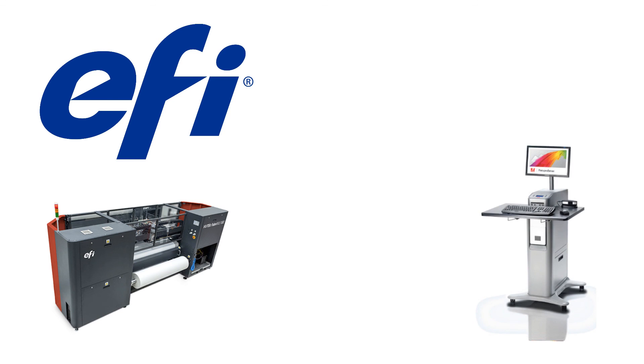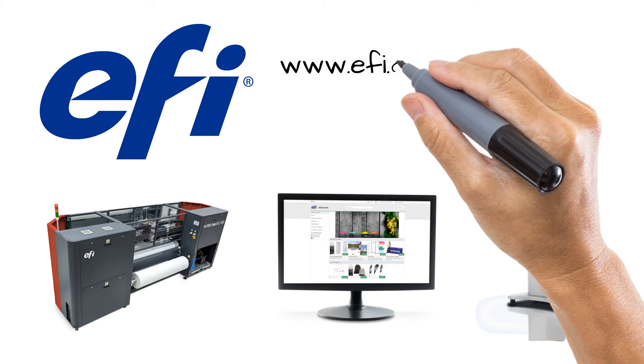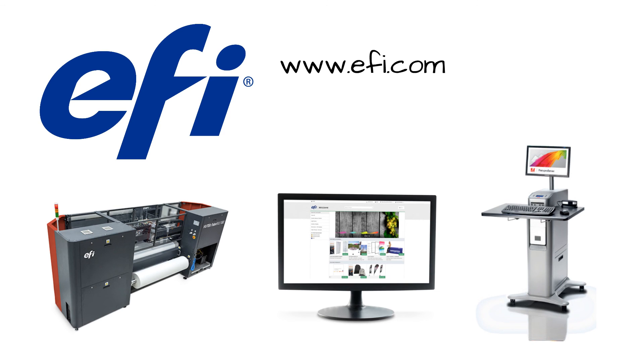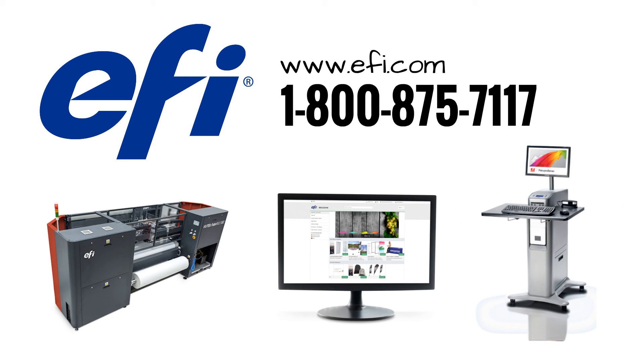EFI e-commerce solutions for soft signage: the industry's only certified end-to-end solution for textile display graphics, combining the power of the EFI ViewTech FabReview Press, genuine EFI inks, EFI Fiery Pro Server digital front-end, and the EFI Digital Storefront e-commerce solution — all backed with the industry's most comprehensive services, training, and support offering. Want to learn more? Visit us at www.efi.com and learn more about our solutions for soft signage. Sign up for an upcoming webinar, register to stay up to date with the latest product news and information, or contact EFI today at 1-800-875-7117.